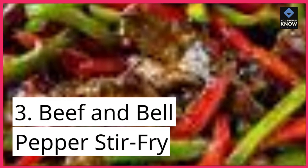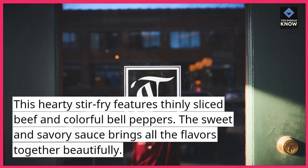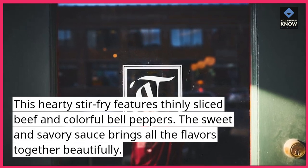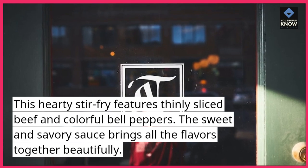3. Beef and Bell Pepper Stir-Fry. This hearty stir-fry features thinly sliced beef and colorful bell peppers. The sweet and savory sauce brings all the flavors together beautifully.